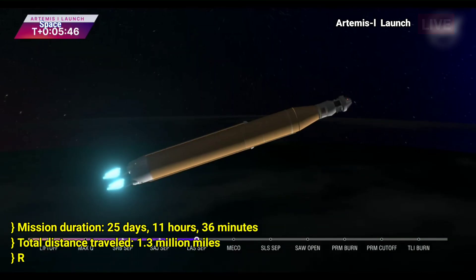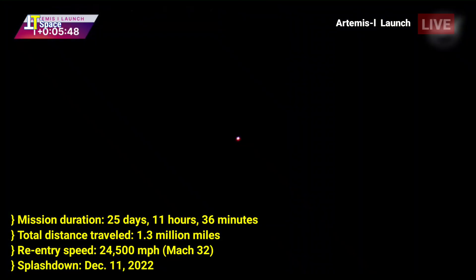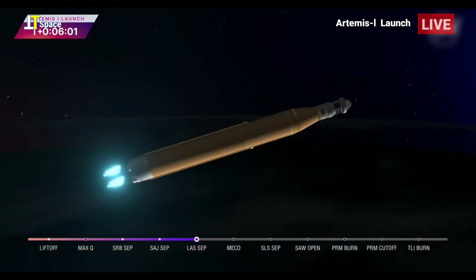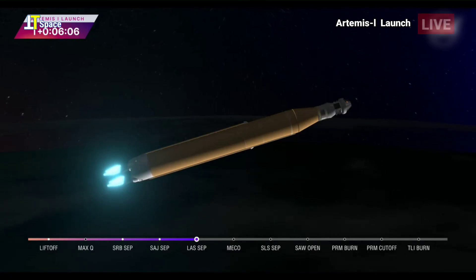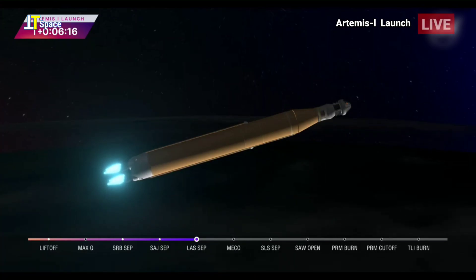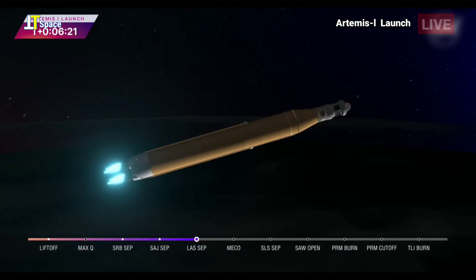Five minutes and 42 seconds into the mission, we are now traveling 8,800 miles per hour, 345 miles downrange from the launch pad at Kennedy Space Center. We are anticipating core stage main engine cutoff at about 8 minutes and 3 seconds. About 10 seconds later we'll see core stage separation, at which point Orion and the interim cryogenic propulsion stage will be flying free. Now traveling over 10,000 miles per hour, 6 minutes and 15 seconds into the flight of Artemis I, 427 miles downrange.